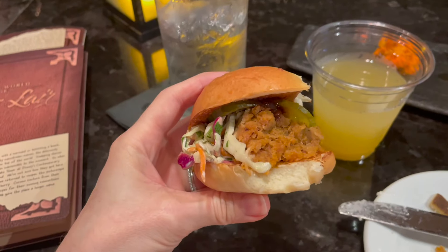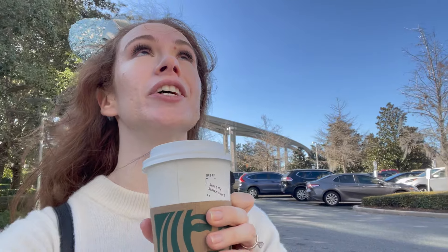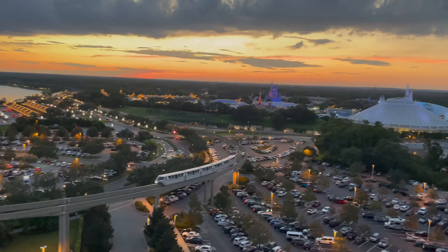I got to experience it a few weeks ago and there is some seriously yummy food up there, and y'all, the views are insane — but I'm getting ahead of myself.